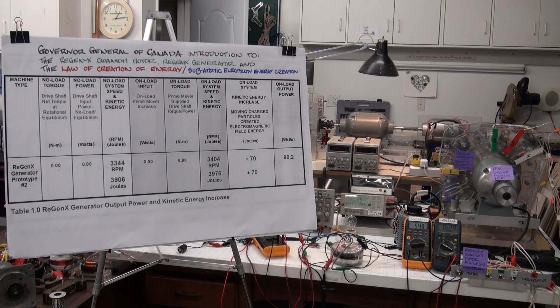Currently our generator is delivering about 90 watts to the battery. The generator is operating at infinite efficiency, harnessing created subatomic electron energy in order to increase the kinetic energy of the system by about 70 joules.